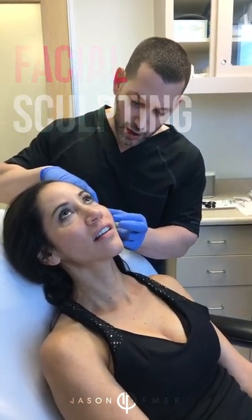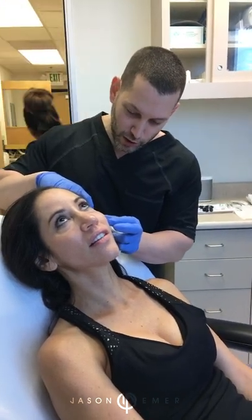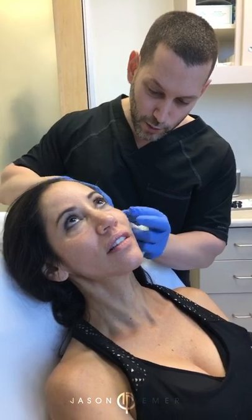Hi guys, it's Dr. Emmer in West Hollywood, California, and I have a beautiful patient here today. I always tell people most cosmetic treatments, unless there's some issue, should be preventative and maintenance. My patient here just wants some facial shaping, she wants youthfulness, she wants to feel enhanced. Everybody gets a little tired looking or they start to notice the skin coming down as we age. So we're just going to do some small enhancements. We call this facial sculpting or anatomical contouring.